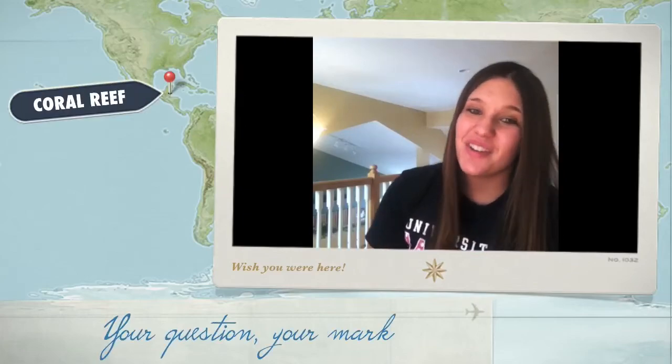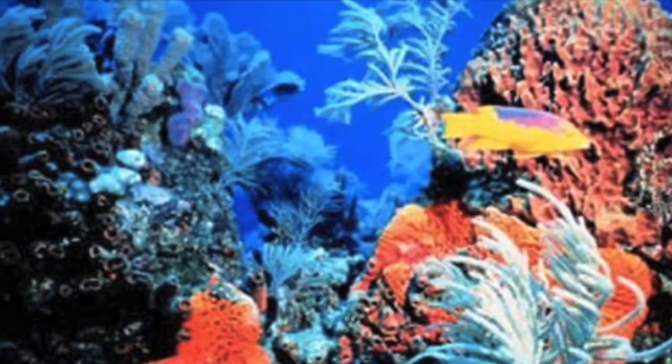Hey University of Dayton, my name is Katie and this is My Question, My Mark. Everyone seems to be talking about the environment nowadays. There is a great need to protect the world we live in from destruction, pollution, and climate change.